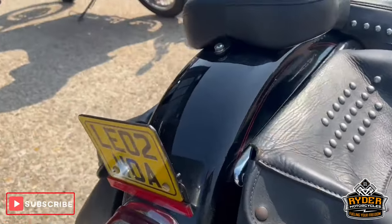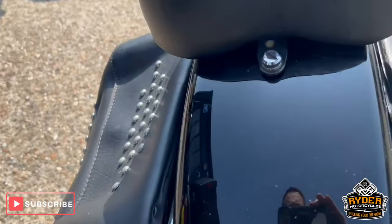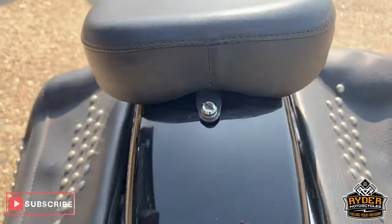They've sagged a little bit just from general use, but still pretty functional. All the rear's nice, just have a few marks on the back of the passenger seat, but we'll try and polish them up the best we can.